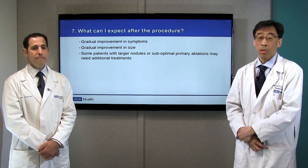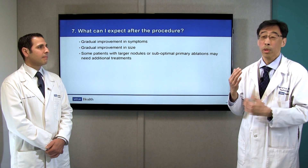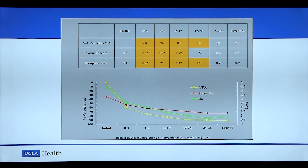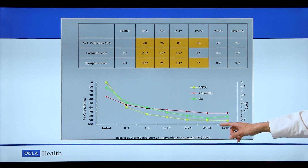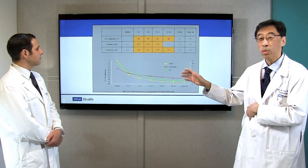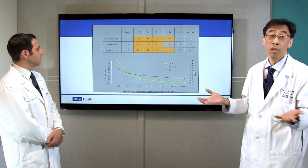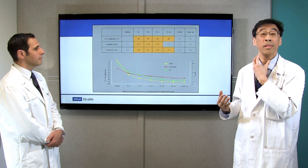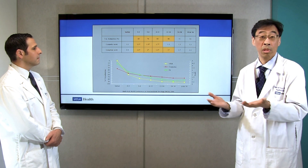What can I expect after the procedure? Immediately after, there might be very minor discomfort, but most patients have no limitations to activities whatsoever. In terms of nodule size, it will gradually shrink — approximately in a month it may have already shrunk by 20-30%, and people start feeling different. This schematic graph of volume reduction over time shows a steep drop within the first few months, and by approximately six months there is already approximately 70-80% reduction in nodule volume, accompanied by improvement in cosmetic score and symptoms, which typically completely go away.